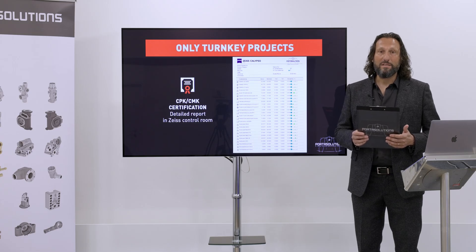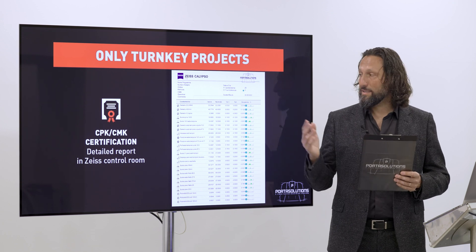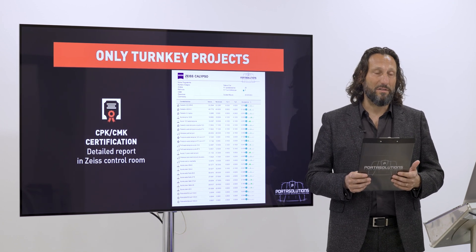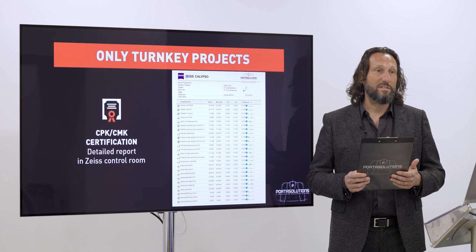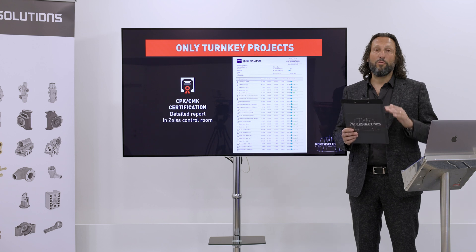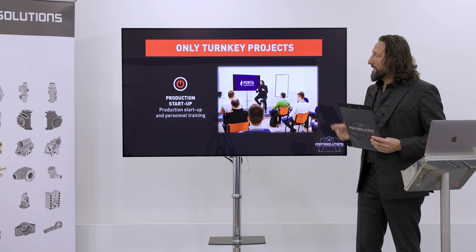Next, we address capability process in terms of CMK and CPK values. We produce a number of components, check them one by one, and perform statistics to give you feedback on the machine's capability. This is very important so you know your process will be stable over time.